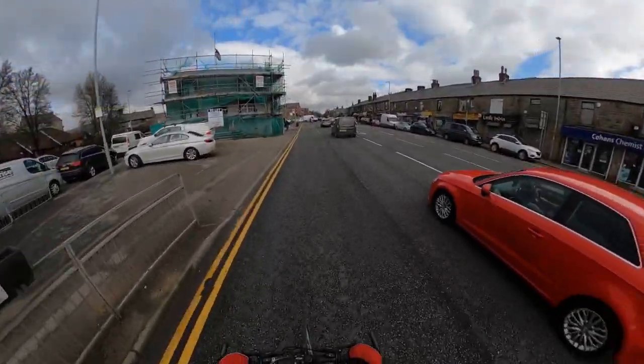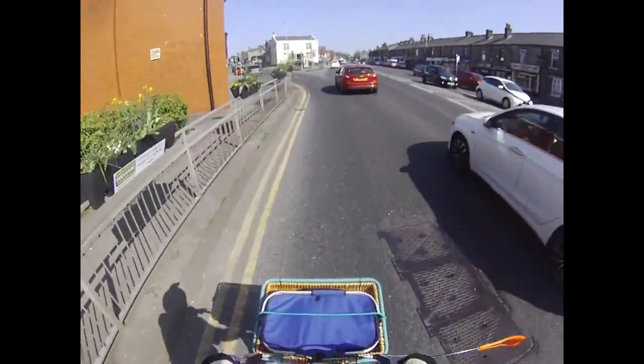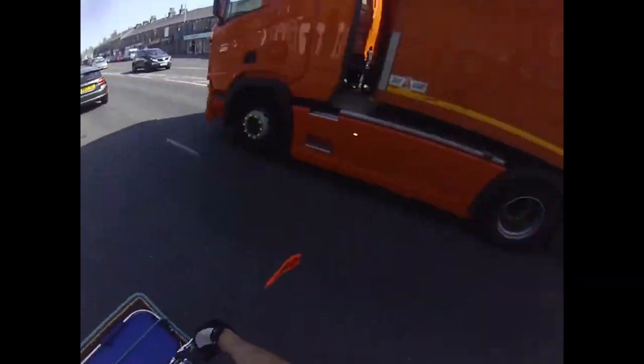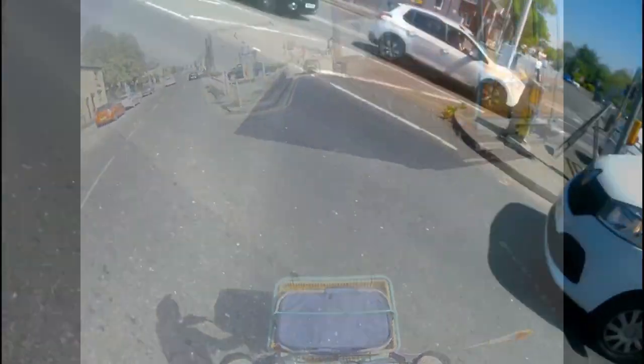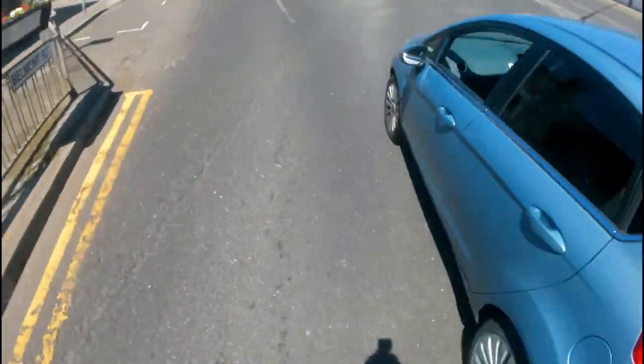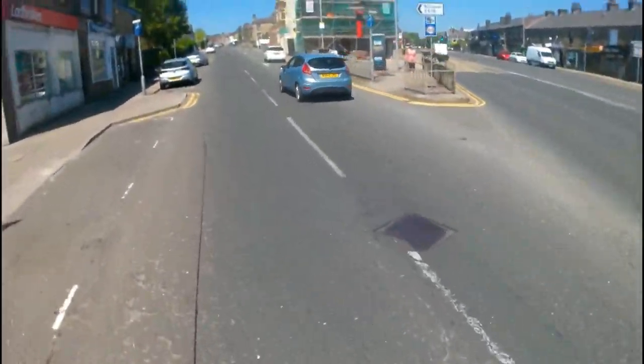You can see the problems in these videos. Here this one's just a close pass — it's not actually someone turning up Belmont Road — but these, which are all in the past two years...